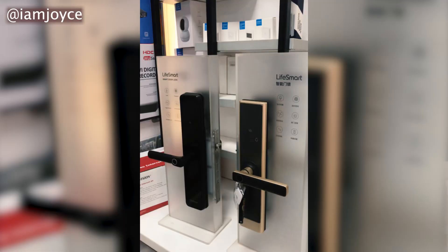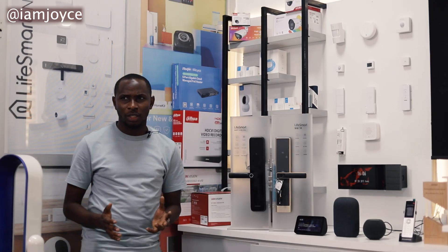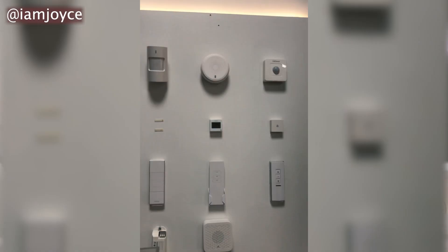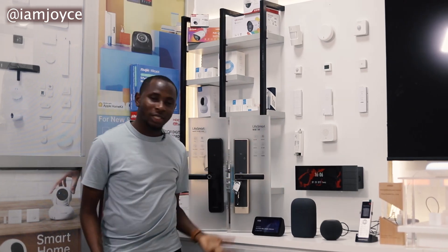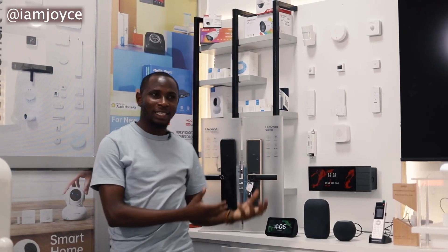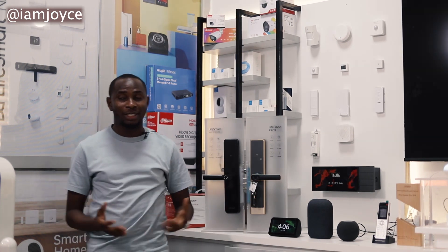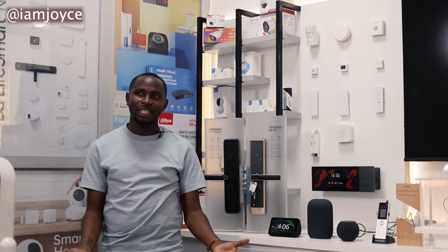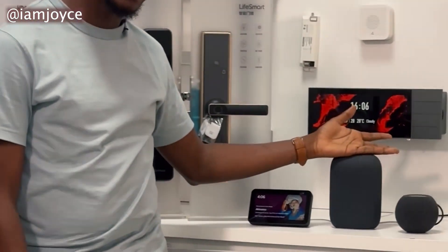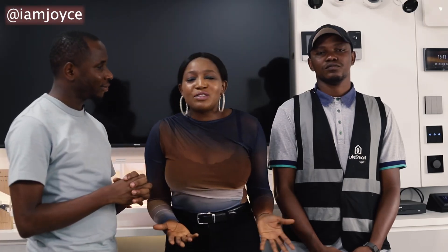We have smart door locks — different designs that integrate with Life Smarts. We have our smoke sensor, motion sensors, and environmental sensors. We also have a smart remote. Talking about voice command, you can give a command to all those devices and they'll execute the task. Let me introduce you to Siri, Alexa, and Google Home.